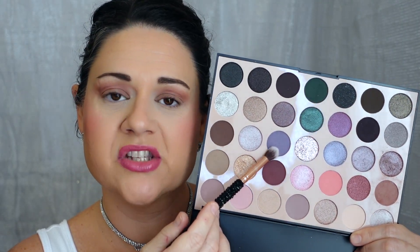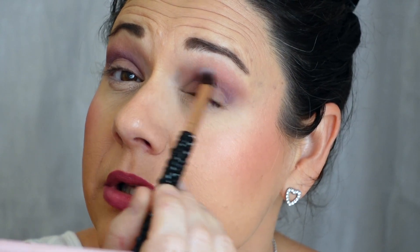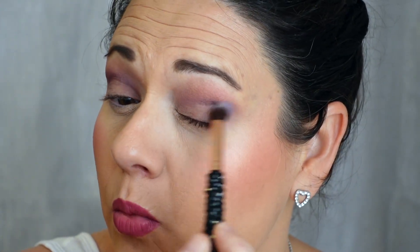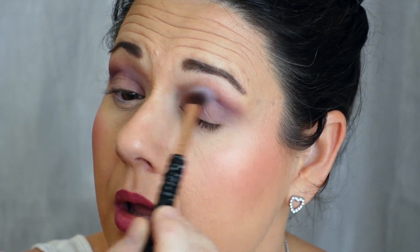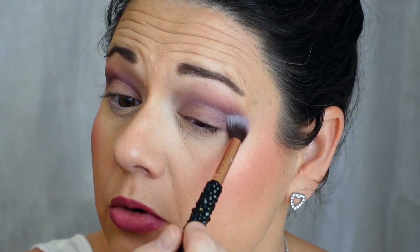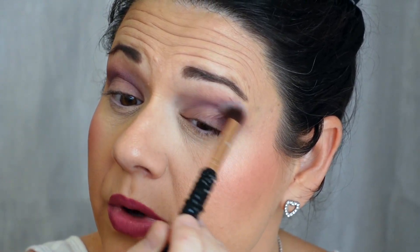That blended out really nicely. Now I'm going to take another clean fluffy brush — any fluffy brush — going into this color right here, and I'm going to start putting that in the crease. I really love and enjoy a cool-toned palette. I feel like I'm more of a warmer, neutral undertone, but opposites attract. If you're a warm undertone, don't be afraid to go cool-toned with your looks. And if you're a cool tone, don't be afraid to go warm-toned — playing with it, that's the fun of makeup.